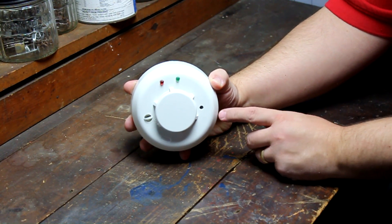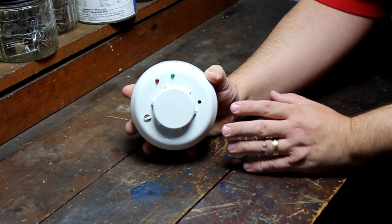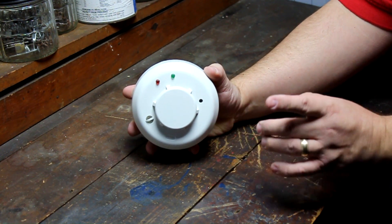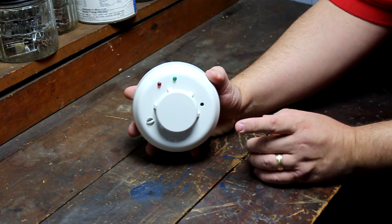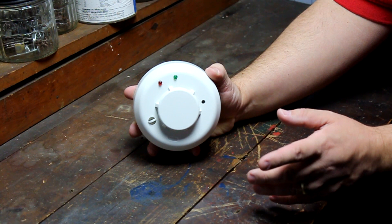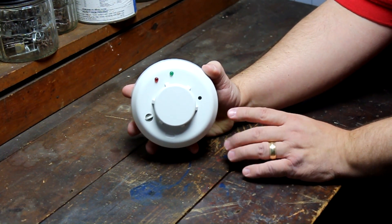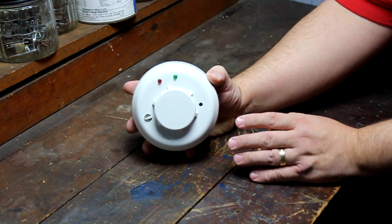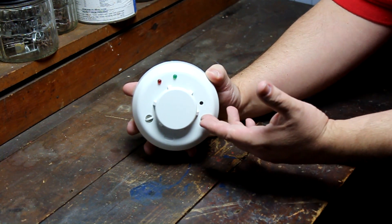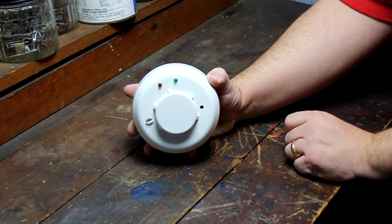This is what is called a photoelectric smoke detector. Inside, there's a small light source, usually an LED, emitting light, and a photocell to catch that light. Here's the interesting part: light travels in a straight line unless reflected or refracted by an object. The light source and photocell are arranged inside this detector in such a way that under normal circumstances, the light does not reach the photocell. However, when smoke enters the detector, it reflects the light onto the photocell, and that triggers the alarm.